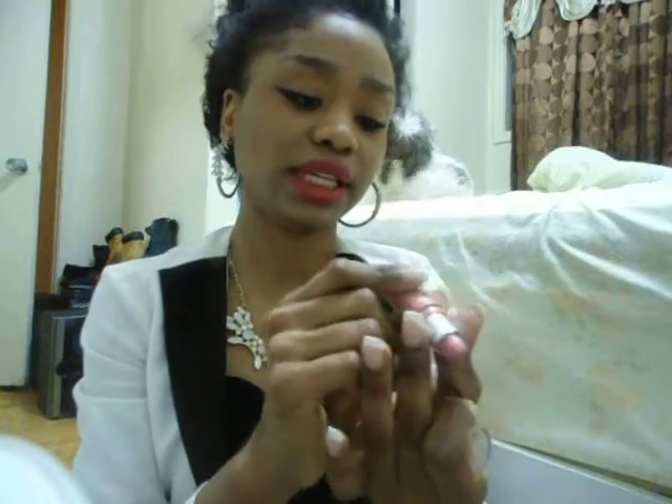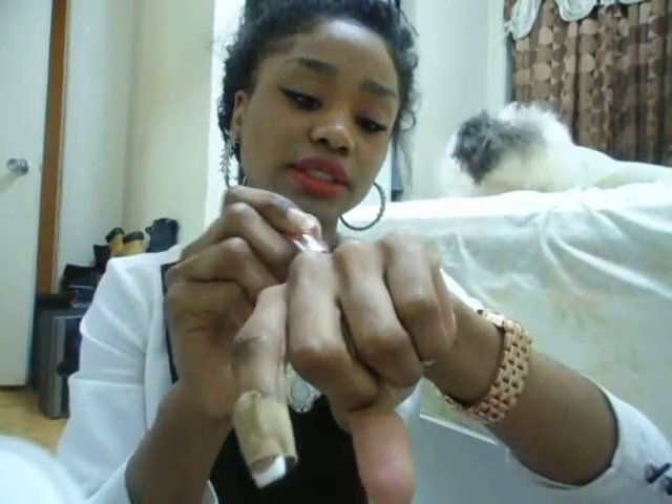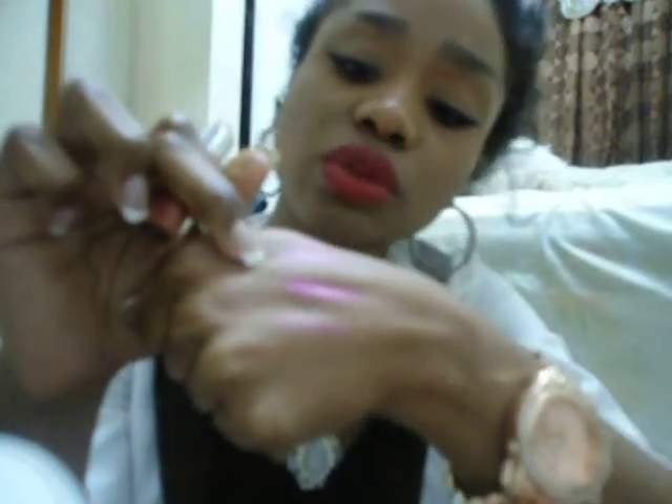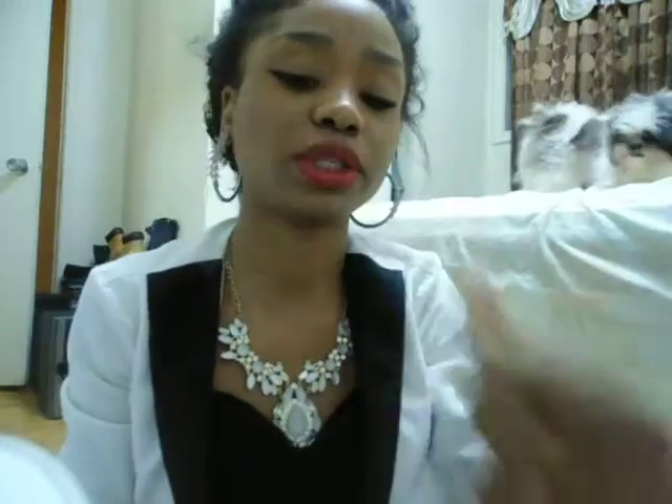The next one I have is an NYC lipstick called Smooch. It's a creamy consistency and it's kind of the same color as the other Wet and Wild one, so let's compare. This one is Wet and Wild Dollhouse Pink, this one is Forever Fuchsia, and this one is Smooch. Smooch kind of looks like the first one — but as you can see, it's shiny and has a creamy consistency.